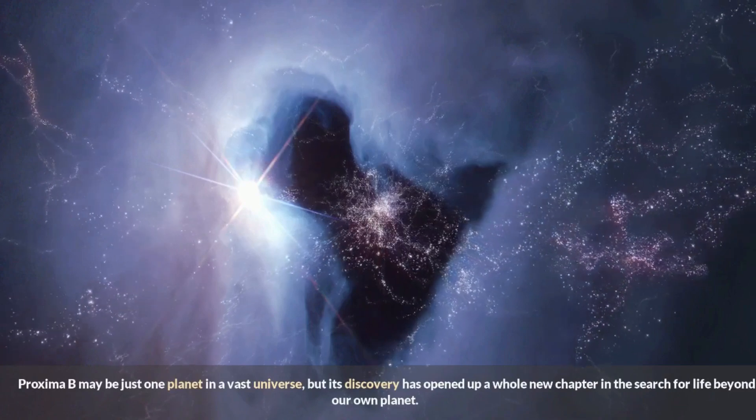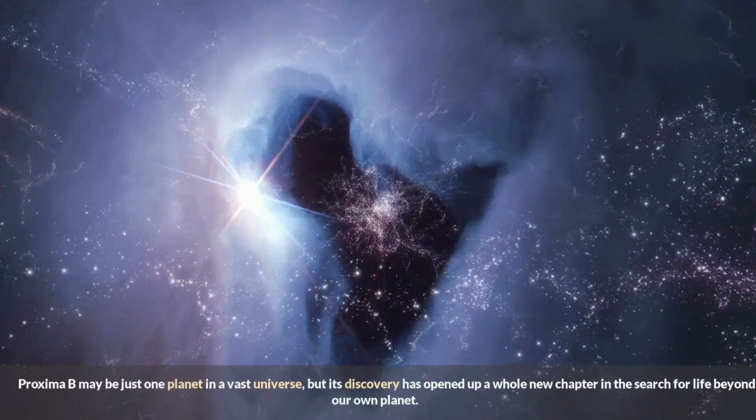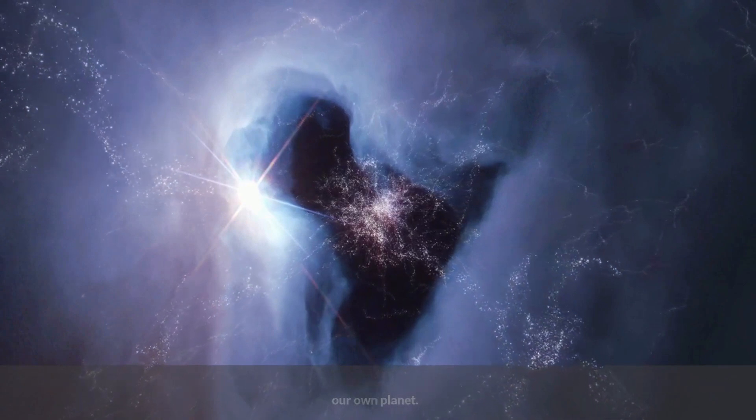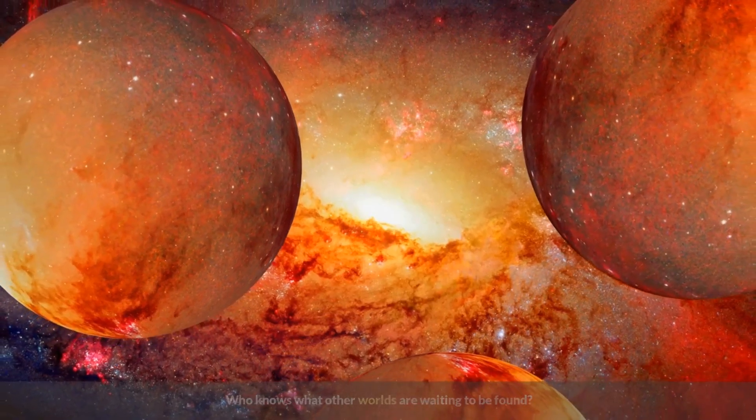Proxima b may be just one planet in a vast universe, but its discovery has opened up a whole new chapter in the search for life beyond our own planet. Who knows what other worlds are waiting to be found?